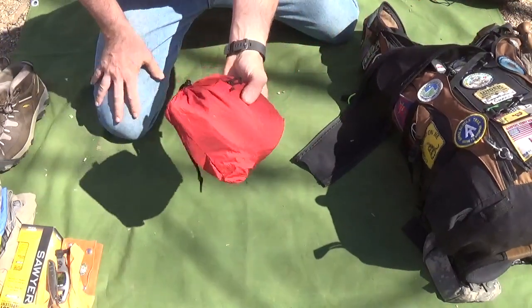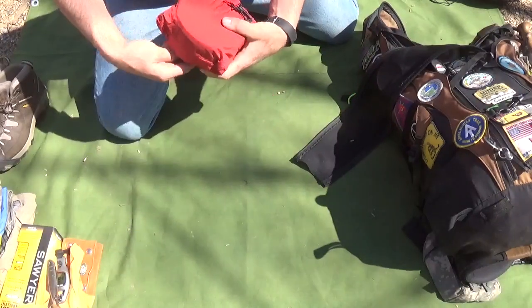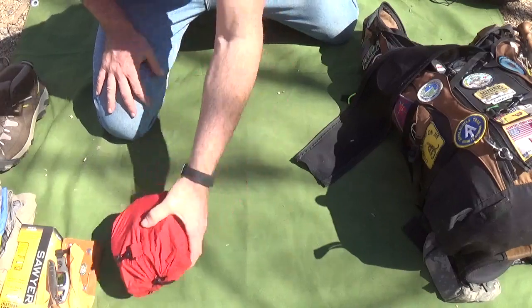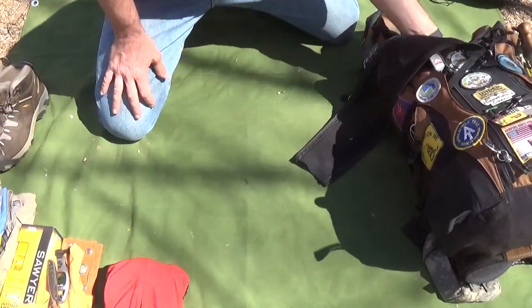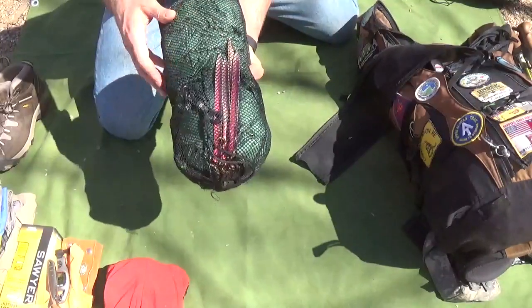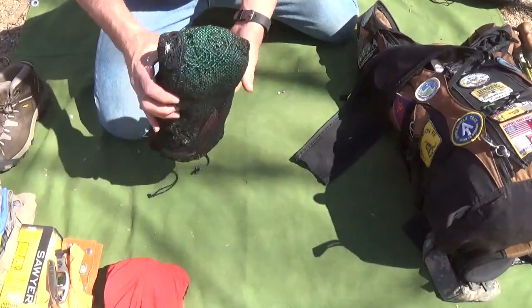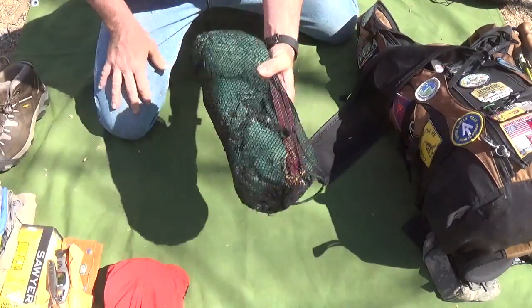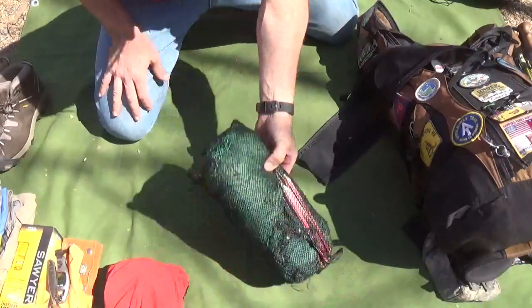This is my mess kit — I'll do a separate video on it, but it's basically my pots, pans, and everything I use for cooking. This is my rain tarp kit: it has six stakes, two tie-out lines, and my eight-by-eight silnylon tarp.